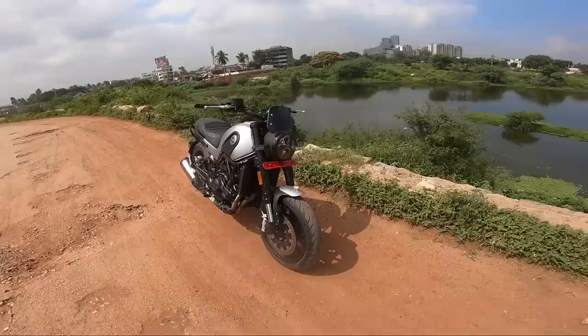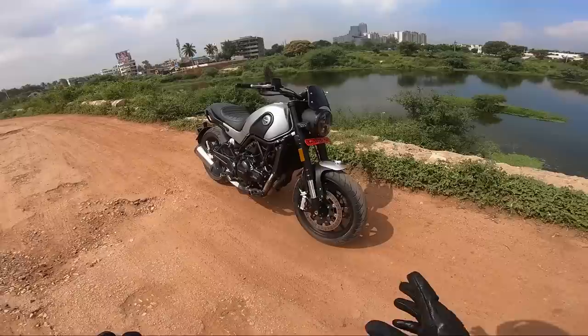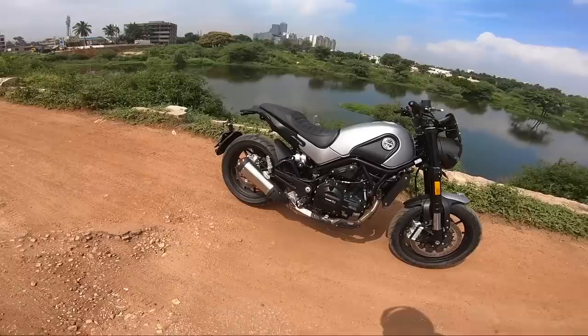It comes with a small wind visor that gives wind protection up to 120 km/h, and a beautiful-looking headlight — that's what I'm really liking. The indicators look really nice, and the chunky front forks give this motorcycle a different look altogether — they're huge and you can feel that from the outside. Double disc in the front and single disc in the back, and the brakes do justice to this setup.